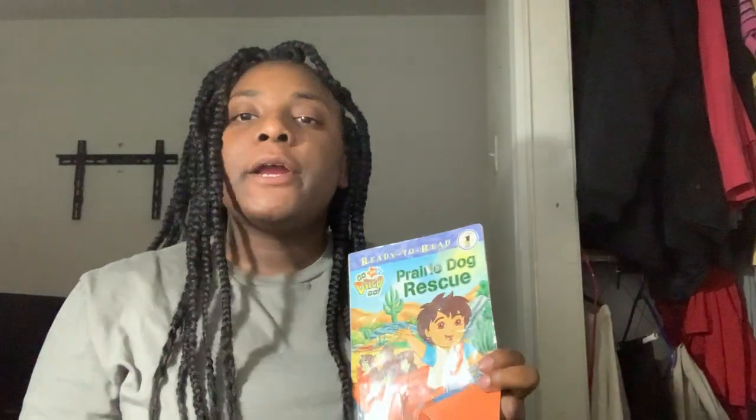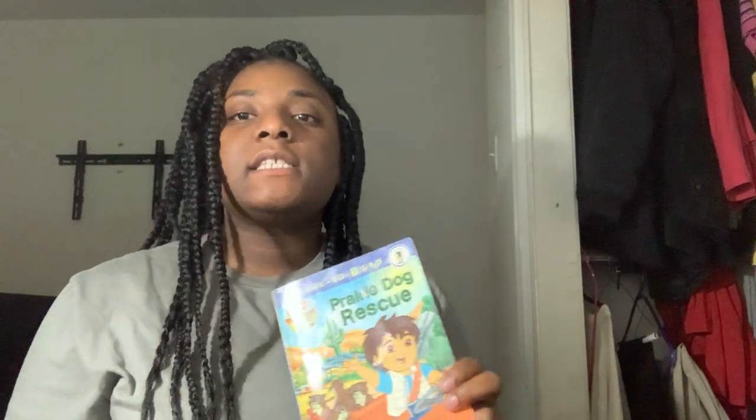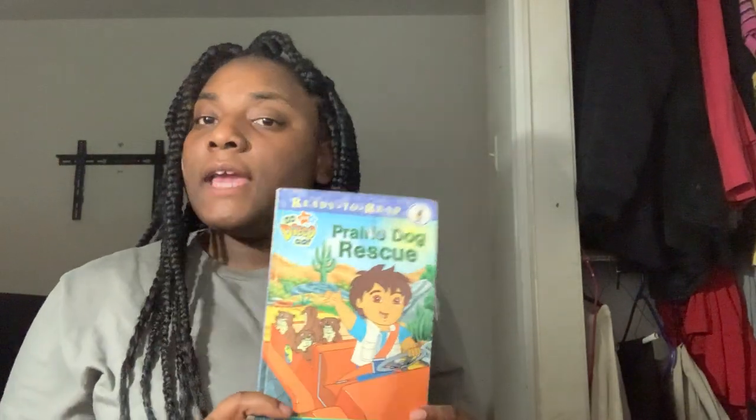Hello, I'm Princess Johnson and I will be reading today Perry Dog Recess. This is a Go Diego Go book and it is by Christine Recy and it's illustrated by Ron Zom.